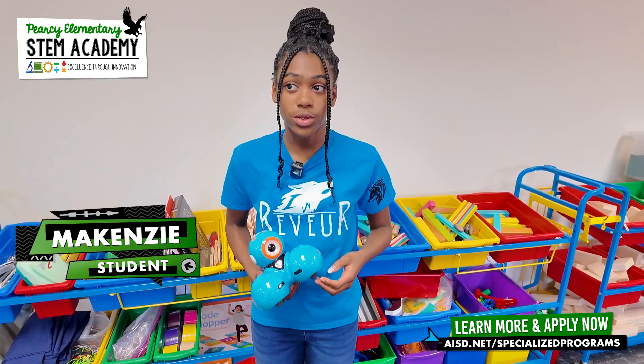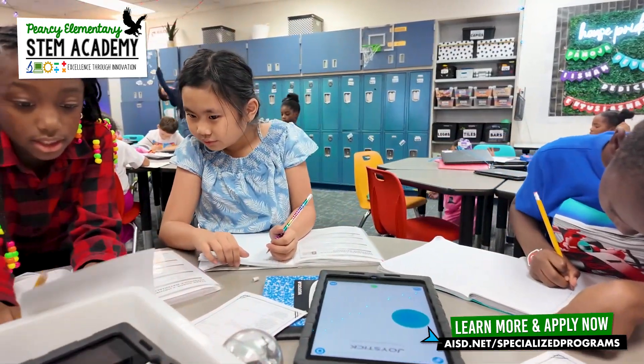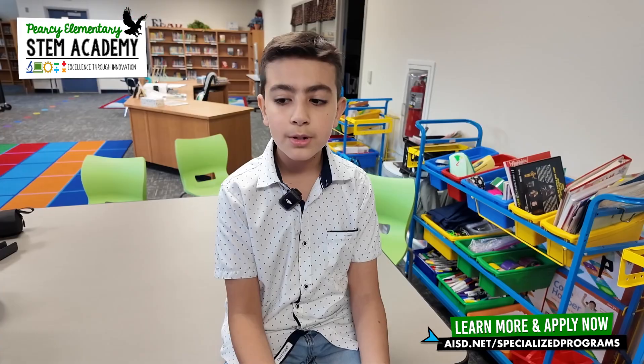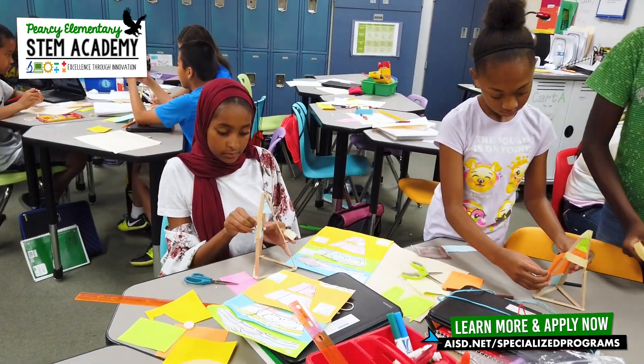You can build two skills when you're doing STEM. You can work on your creativity and your social skills, because you get to work with other people, but you still end up making an amazing design with people that you don't know or people that you do know. One time in the STEM lab we built these mini buildings and we used teamwork and architecture.